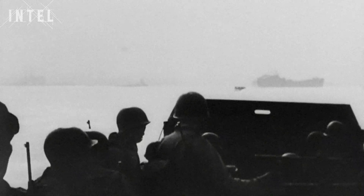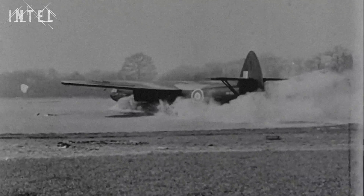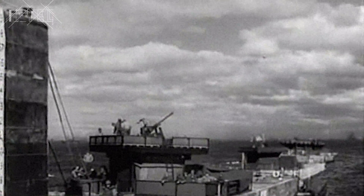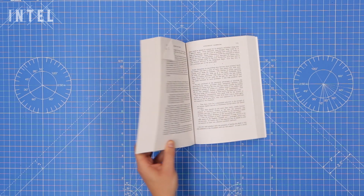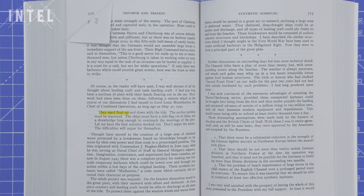To make the invasion possible, new technologies and engineering marvels were designed and produced: tanks that could float, mine clearance vehicles, tracked bridges, an underwater fuel pipeline. But one of the biggest challenges was making concrete float. Prime Minister Winston Churchill took a personal interest in the project and made clear he would accept no delay. He sent a memo in 1942 that was to become famous: 'Piers for use on beaches. They must float up and down with the tide. Don't argue the matter. The difficulties will argue for themselves.'